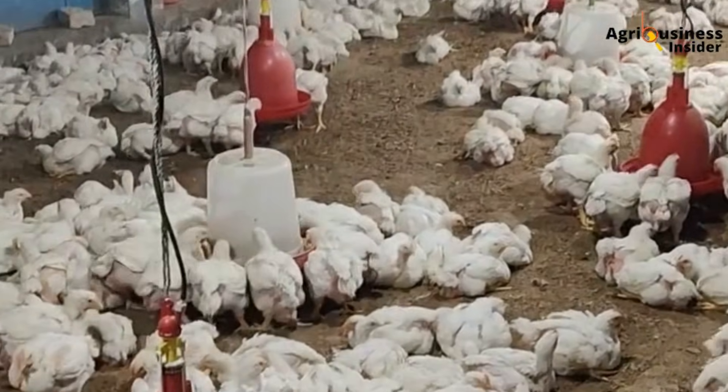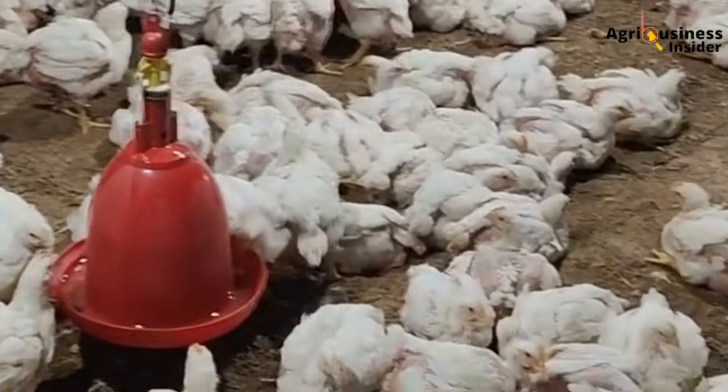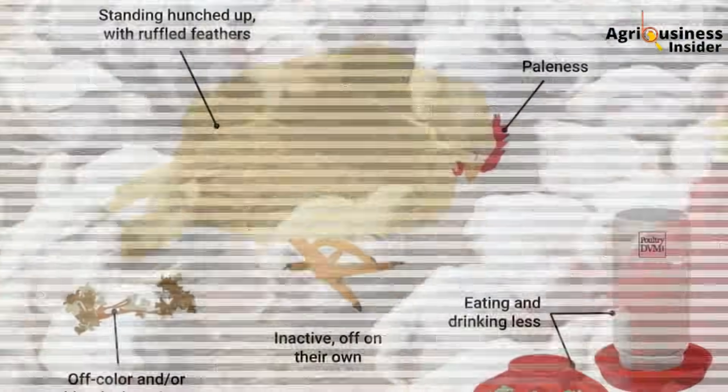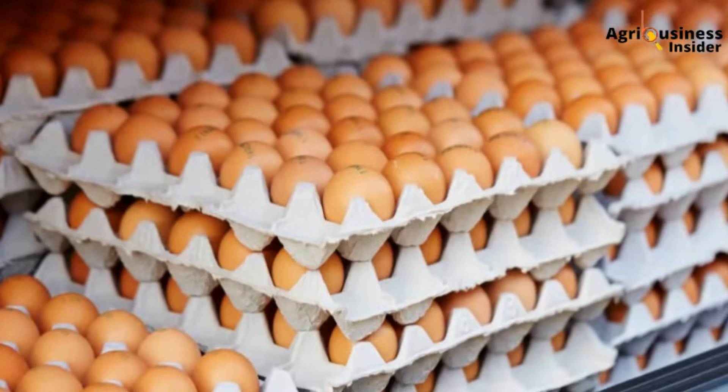Because if you are a smallholder or semi-commercial poultry farmer in Kenya, Nigeria, India, the Philippines, or anywhere tropical, you know coccidiosis is not just a disease — it is a profit killer. It is the thief in the night, stealing your flock without warning. It ruins broiler weights, crashes your layer egg counts, and leaves you frustrated, broke, and questioning if this poultry thing is even worth it.